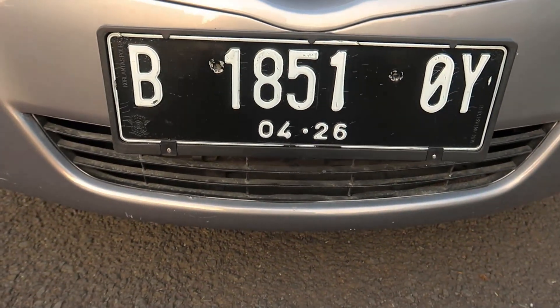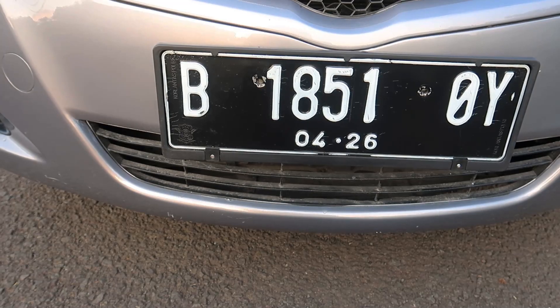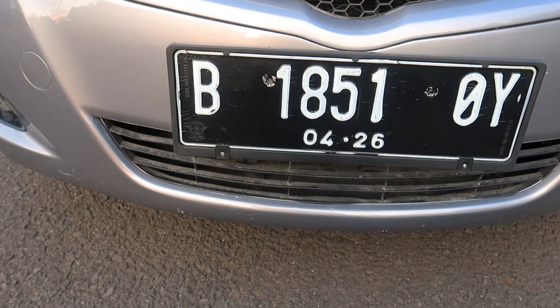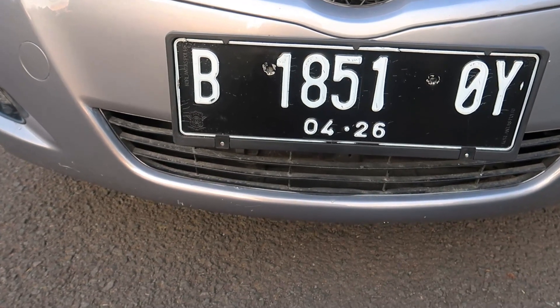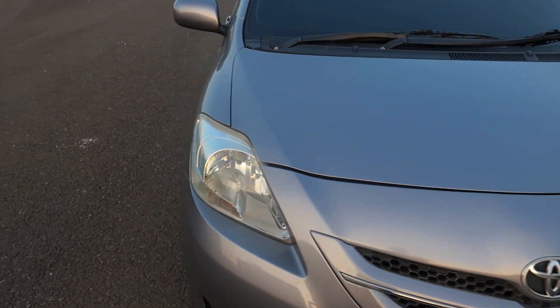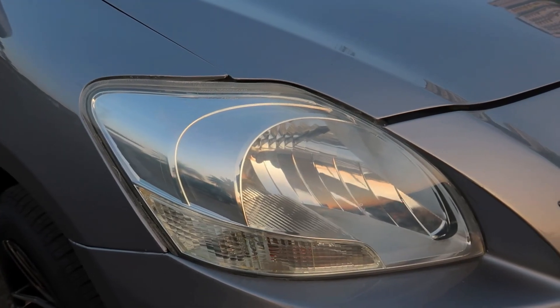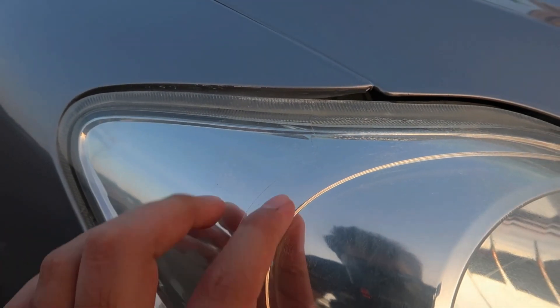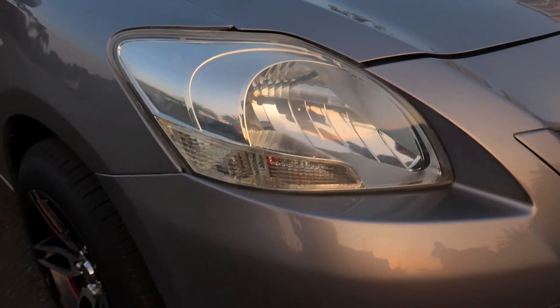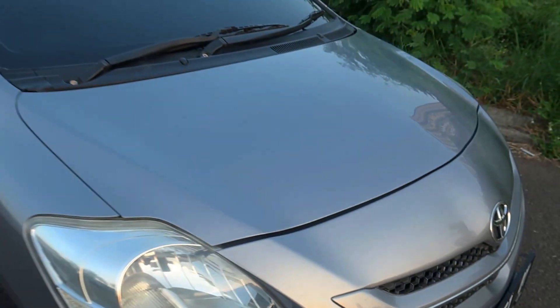Dari bagian cup, masih kinclong, tidak ada lecet-lecet, masih bawaan. Emblem Toyota-nya masih bagus. Grill hitam di bagian bawah juga tidak ada yang patah, itu hanya debu pemakaian. Platnya panjang, bulan 4 2026 teman-teman, jadi pajaknya baru diperpanjang bulan 4 yang lalu. Di bagian lampu, kelihatan ada sedikit retak-retak pemakaian, di bagian micanya ada benang-benang halus, tapi wajar. Di bagian bawah bumper kanan dan kiri terlihat sedikit lecet gasruk, tapi itu lecet pemakaian wajar.